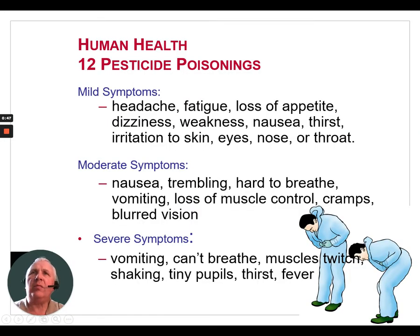First, let's look at some of the symptoms of pesticide poisonings. Mild pesticide poisonings can include symptoms such as headaches, fatigue, loss of appetite, dizziness, weakness, nausea, thirst, and irritation to skin, eyes, nose, or throat.